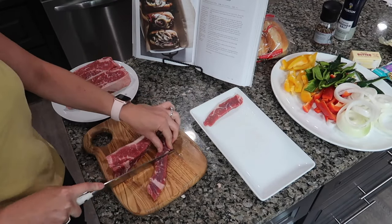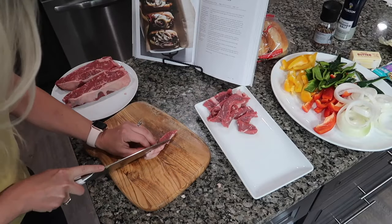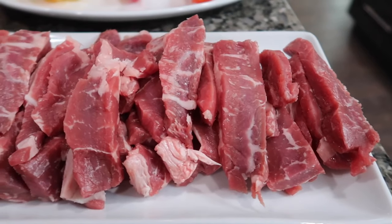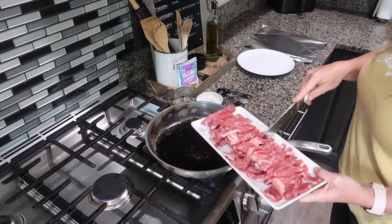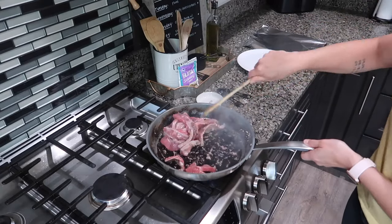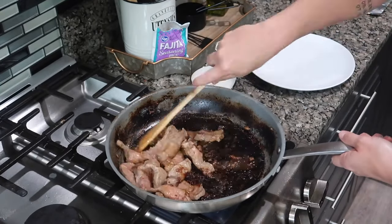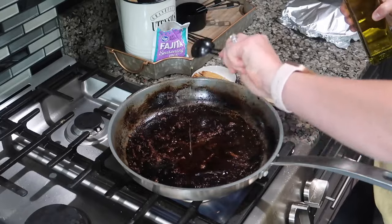The first thing you want to do is put your steaks in the freezer for 10 minutes — it just makes them easier to slice. While those are in the freezer, I'm going to work on cutting up my bell peppers, onion, and poblano peppers. Then take the steaks out of the freezer and cut them into quarter-inch strips. In a large skillet, heat 1 tablespoon of olive oil over high heat. Add half of the sliced steak, season with half a teaspoon of fajita seasoning, and sear, stirring occasionally until browned — about 3 to 4 minutes. Transfer the steak to a plate and cover with foil, then repeat with 1 more tablespoon of oil, the remaining steak, and half a teaspoon of fajita seasoning.